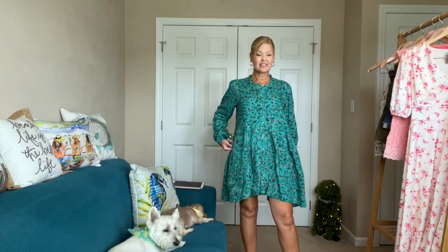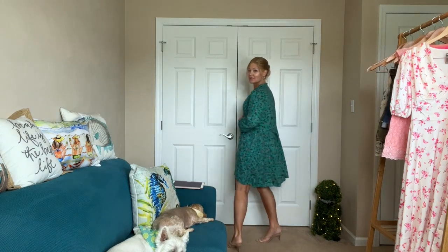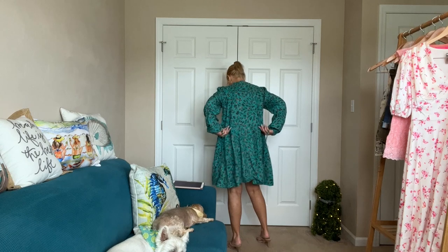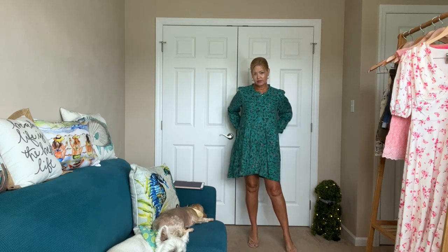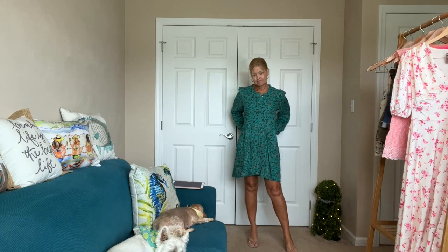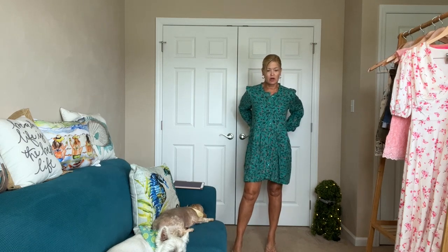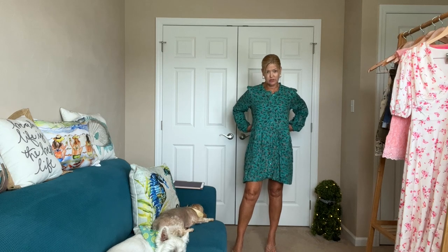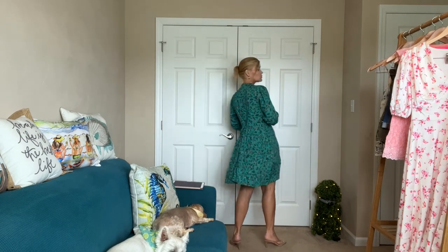Next outfit — how about this dress? Yes, it does have pockets. It's very loose fitting, shorter in the front than in the back. It's very comfortable; you can cinch it more in the back. It's a pretty print and very comfy. I feel like this would be a great fall transition dress. I'm trying to decide if I'd have an issue with the wind or if I'd just put bike shorts on underneath.